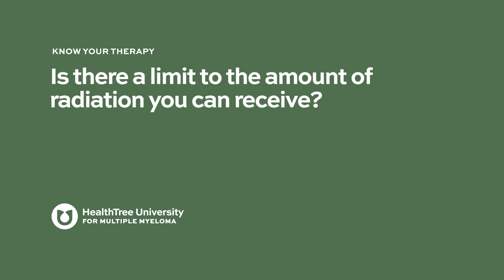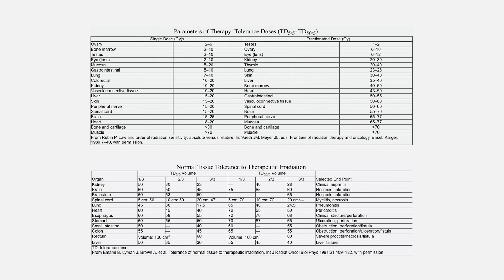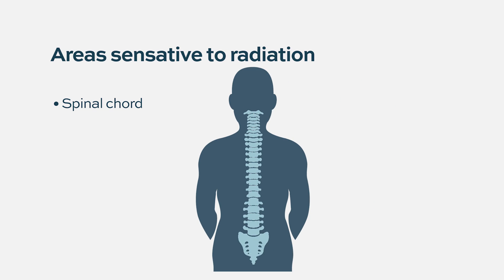There is an organ limit for radiation, and it varies by tissue type — some tissues are far more sensitive to radiation than others. Areas that are quite sensitive include the spinal cord, so if a person had radiation for a myeloma spot, there would be great reluctance to treat that area again. The heart, lungs, and brain also have real limits as to how much radiation they can receive.